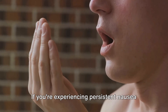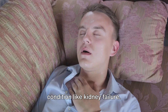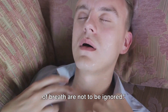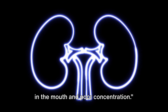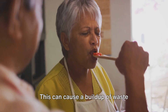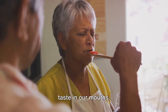If you're experiencing persistent nausea or shortness of breath, it's vital to seek medical attention. These symptoms could indicate a serious condition like kidney failure. Signs seven and eight are metallic taste in the mouth and poor concentration. As our kidneys falter, they struggle to properly filter waste and toxins from our blood. This can cause a buildup of waste products in our bloodstream, and this buildup can sometimes lead to a metallic taste in our mouths.